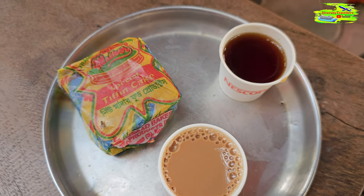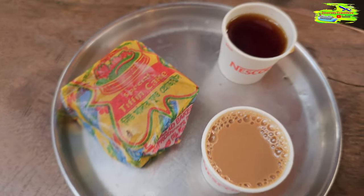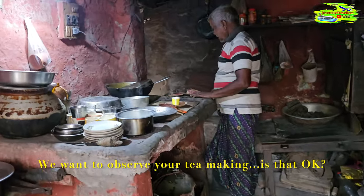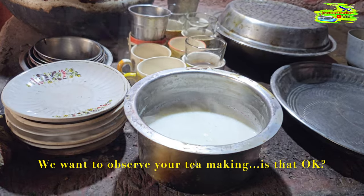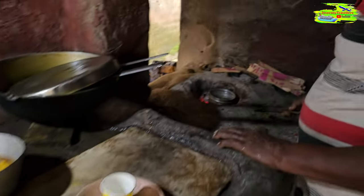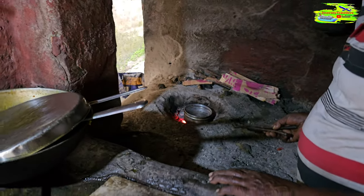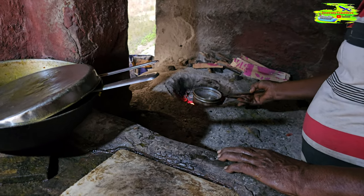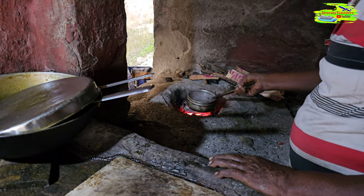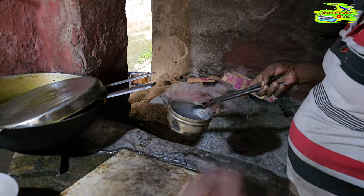Now let's move on to the hundred-year-old tea shop in Kolkata — it will be fascinating. So this is hot milk and that tea is getting boiled. It's basically open fire; they put some charcoals in it and it's really hot.